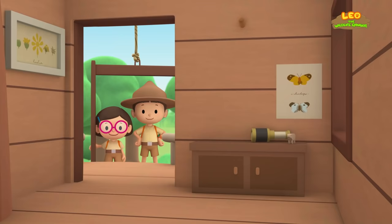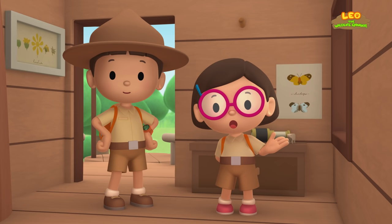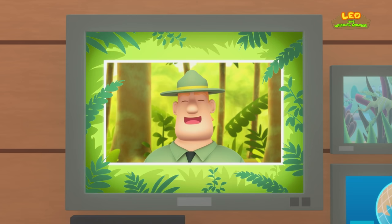Hooray! We found a leafy sea dragon in my marine aquarium. We learned that leafy sea dragons are very rare animals that look like seaweed. They hide in seaweed so that other animals can't spot them. And we took the leafy sea dragon home to Australia because leafy sea dragons are protected there. Good job, children! You did it! You are amazing wildlife rangers!